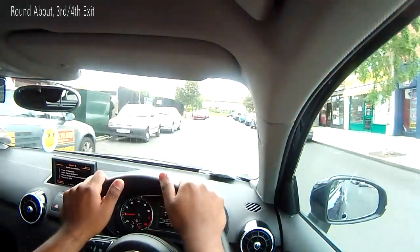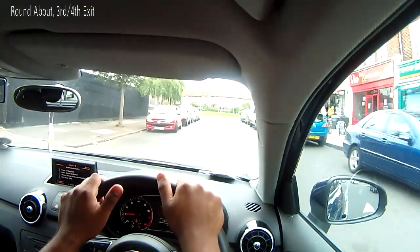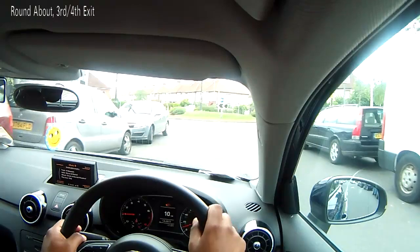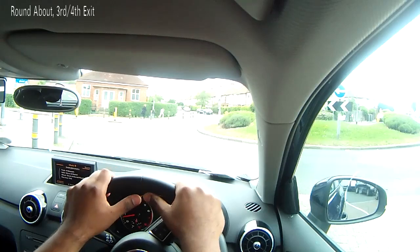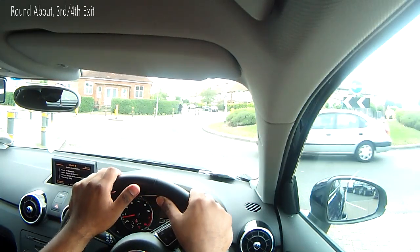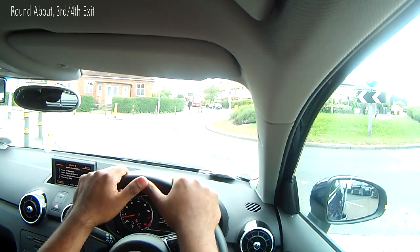We're now going to be doing turning right at the roundabout. The most difficult exit to take is a right exit. So we're going to turn right — it's the fourth exit. In approach to this roundabout, make sure you give a right signal and position your car accordingly. If there are two lanes, position yourself in the right-hand lane, and if there is only one lane, then the centre of your lane is appropriate.